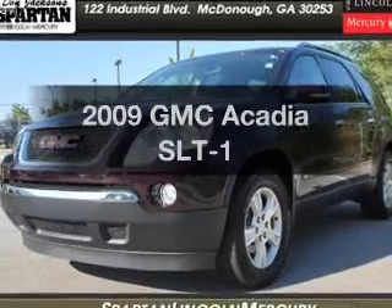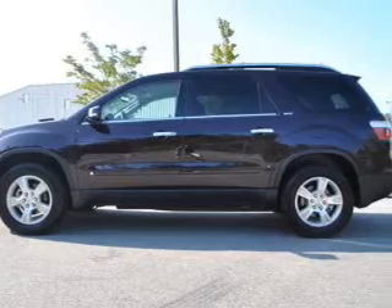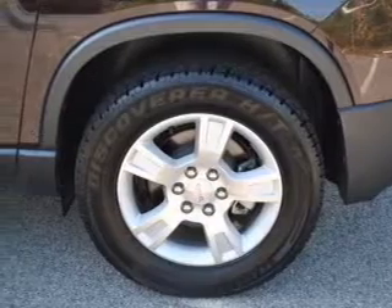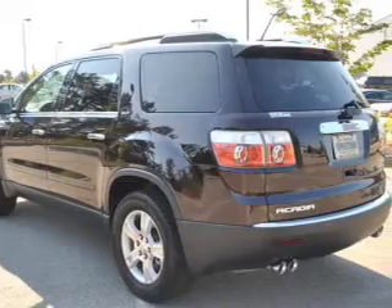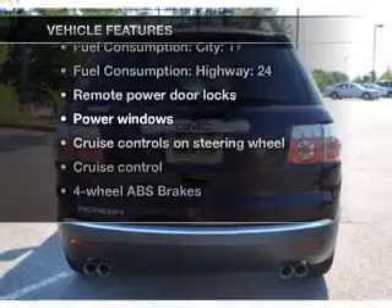Presenting the 2009 GMC Acadia. Everything you need under one roof with this great vehicle. With a reliable six-cylinder engine connected to a smooth shifting six-speed automatic transmission. Get advanced listening benefits from the premium sound system. Anti-lock brakes help you bring your vehicle to a safe stop. Heated seats make cold weather driving more endurable.